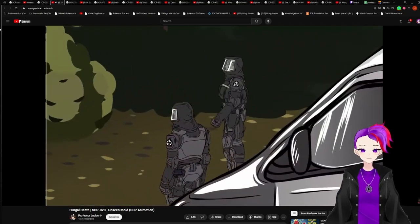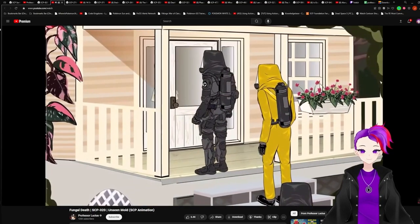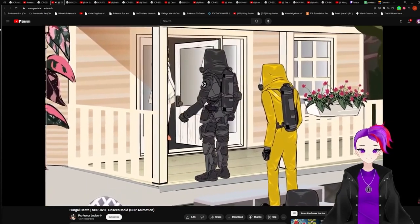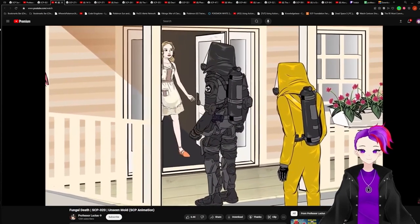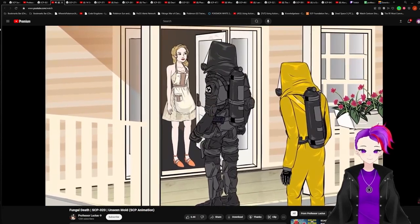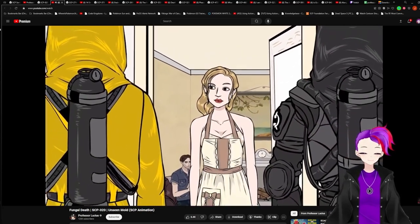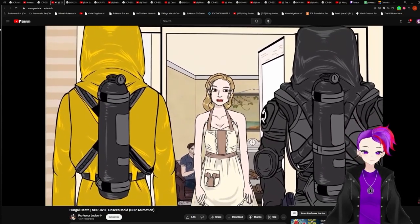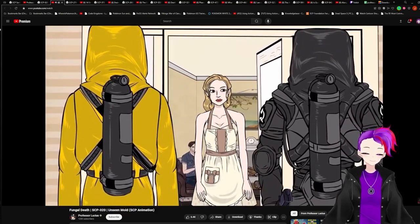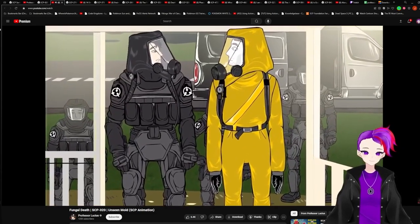They approached the house. Full hazmat suits were the order of the day. As they reached the front door, it started to open. Chen signaled to halt. The door opened — it was the lady from the surveillance footage, but she didn't appear infected. 'Hi, can I help you? Would you like to come inside? I've just made a fresh batch of muffins and some delightful iced tea.' Chen looked at Cloth with a quizzical look on his face. What was going on?